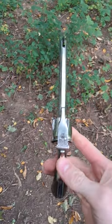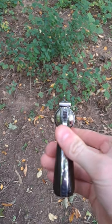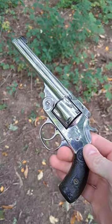And that, folks, is an Iver Johnson Safety Hammer Automatic Model 2 in .38 Smith & Wesson.